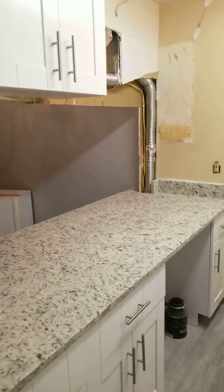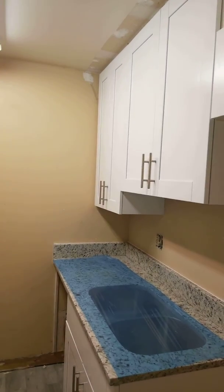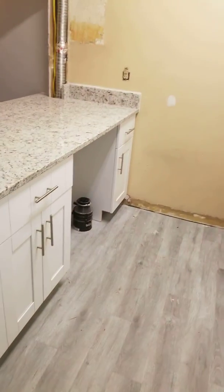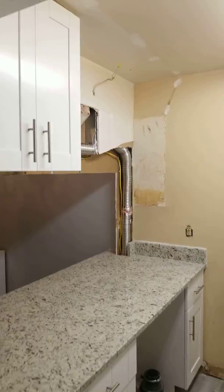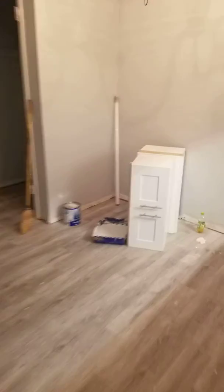I absolutely really like the cabinets — much better, more space and everything. The other cabinet is going to go in the corner, but not until we get that piece closed up. That's that cabinet right there.